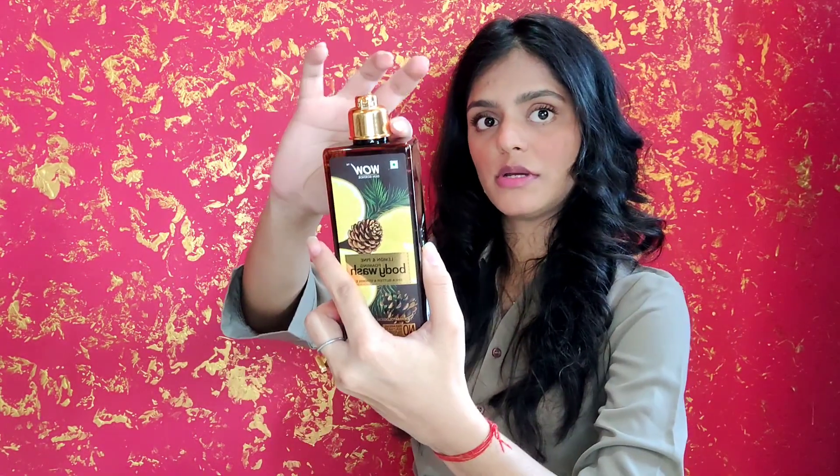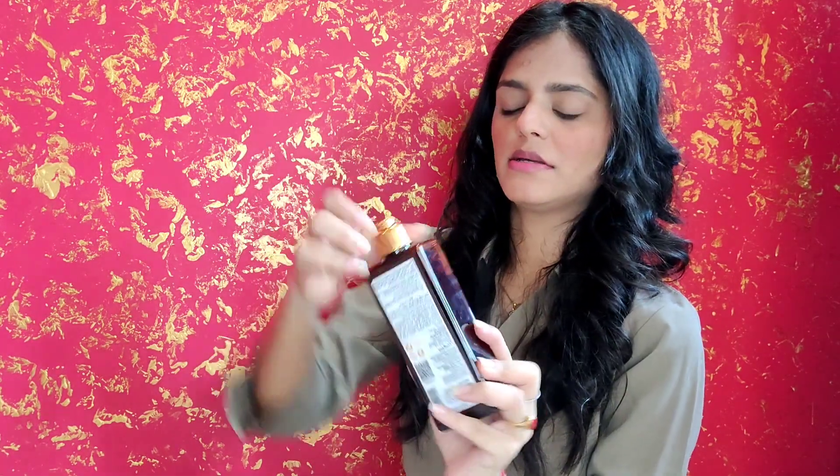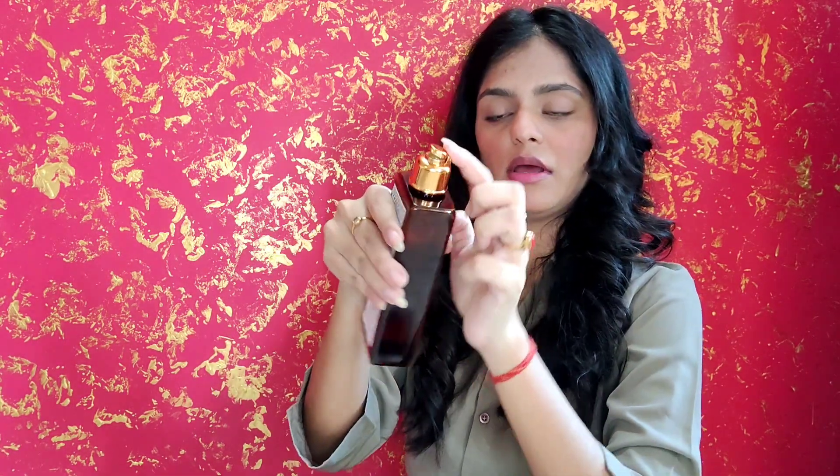This is how the packaging looks — it comes in a plastic bottle with a little gold cap. It is very travel-friendly, and it has lemon and pine printed all over the bottle, which is really cute.